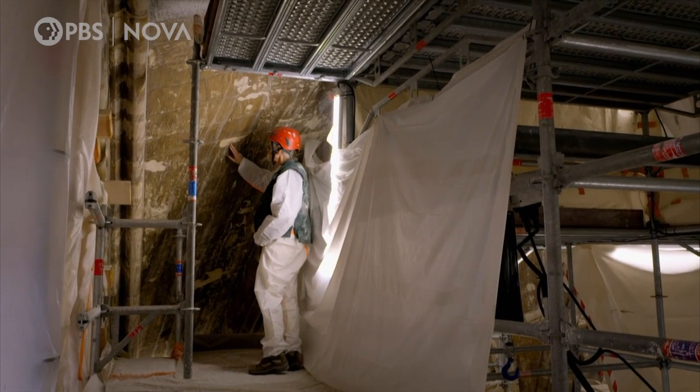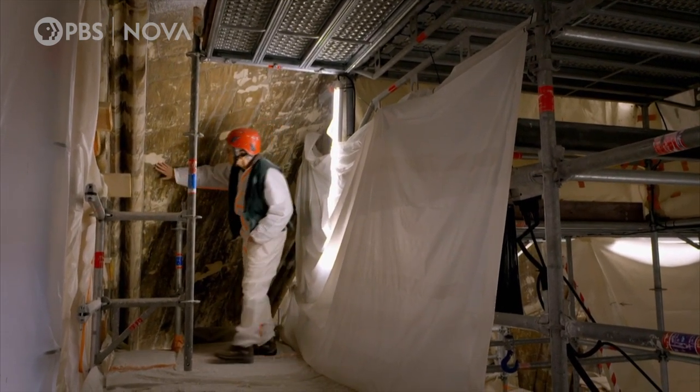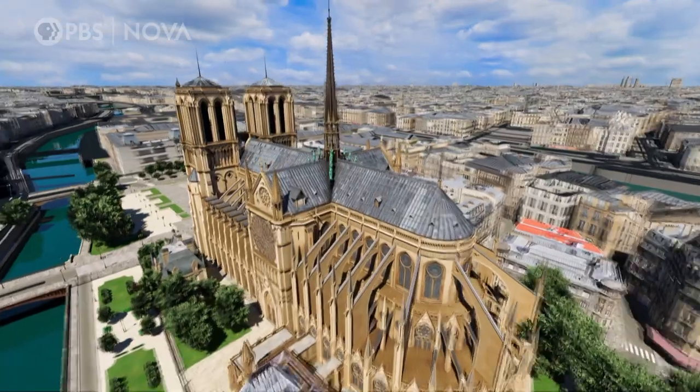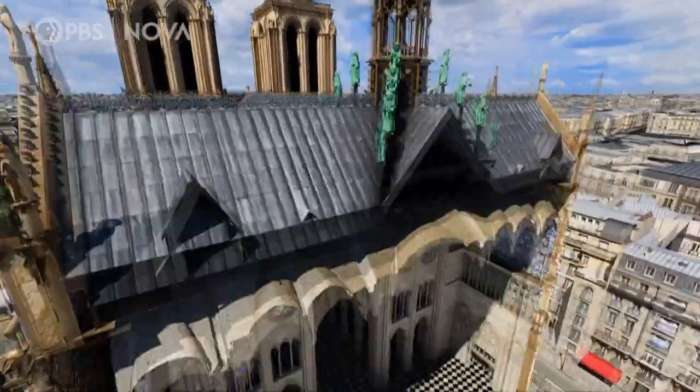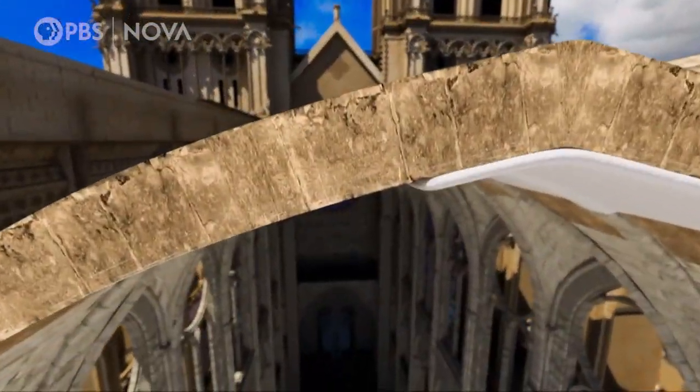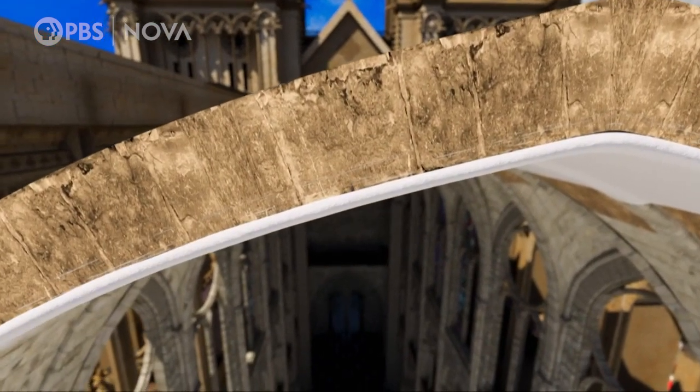Geologist Veronique Verges-Bellemont will use a technique to draw the salt out from the stone. To extract the salt, Veronique's crew will coat the vaulting with a paste of clay, sand, and purified water known as a poultice.